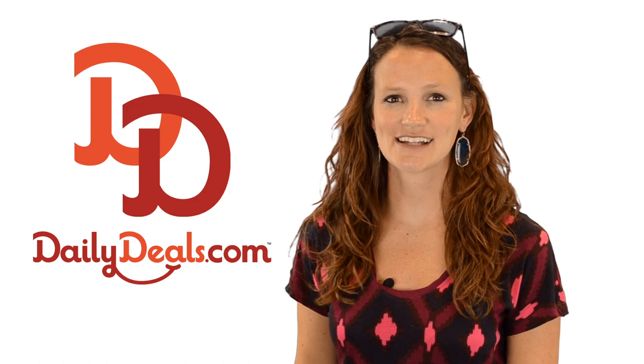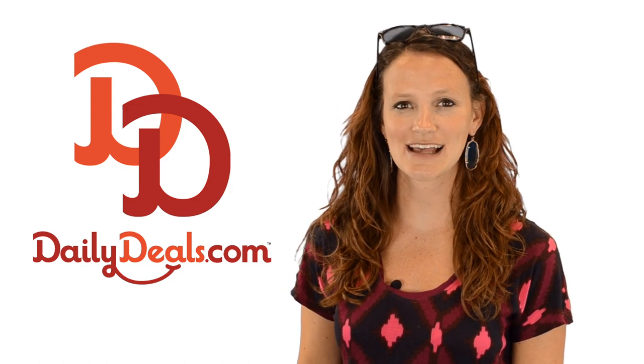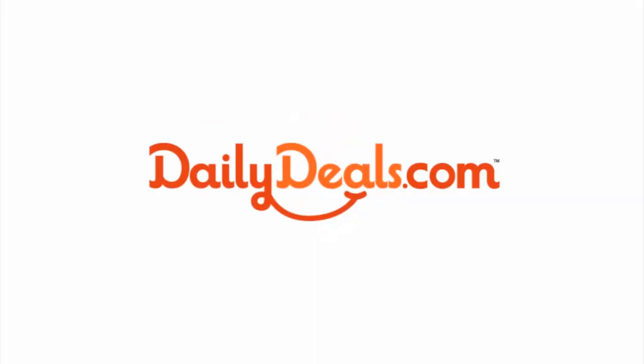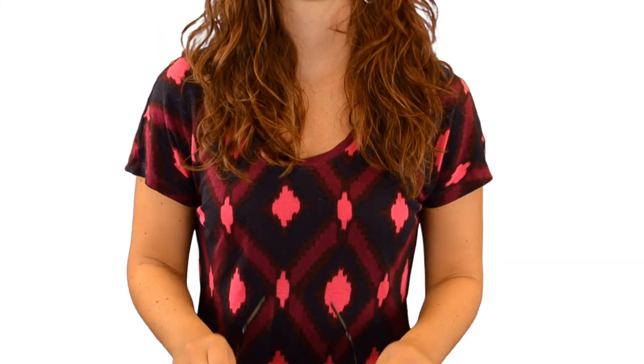Hi, I'm Charmaine with DailyDeals.com and you can stay stylish this summer with retro-inspired sunglasses from Solarex Eyewear. With today's daily deal, you can choose between chic wire-rimmed aviator sunglasses with your choice of mirrored silver or gold lenses, or beach-ready Wayfarers with black frames and black lenses.